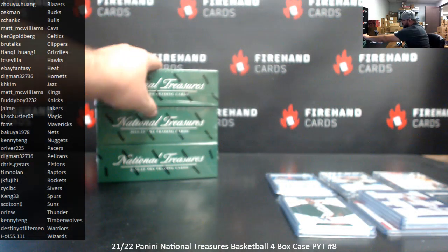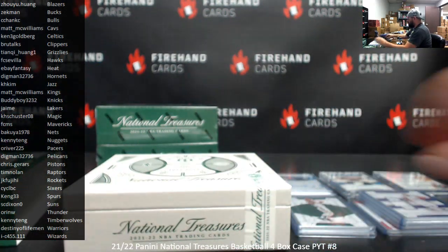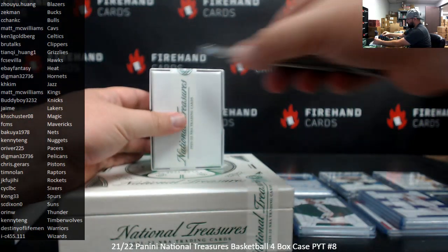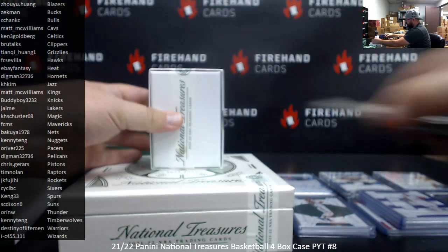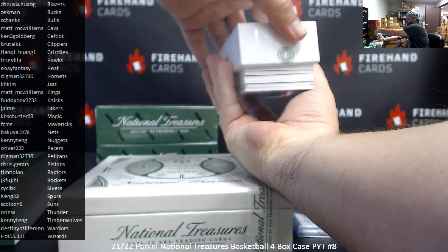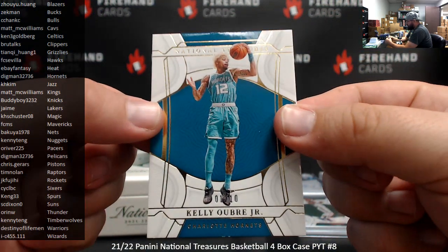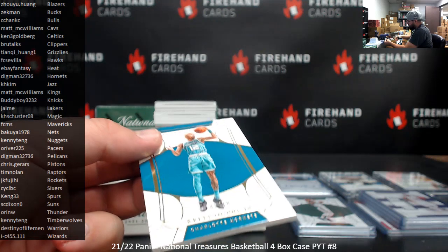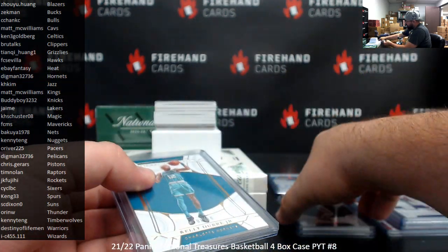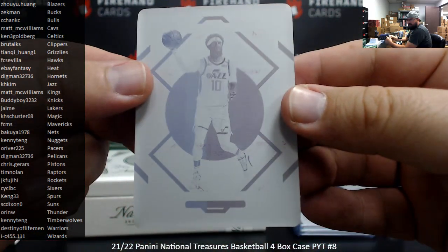Alright, box two. I got a gold base here, number one of ten, Kelly Oubre Jr., Hornets, for Digman. Printing plate from last year's NT — Jazz for H. Kim.